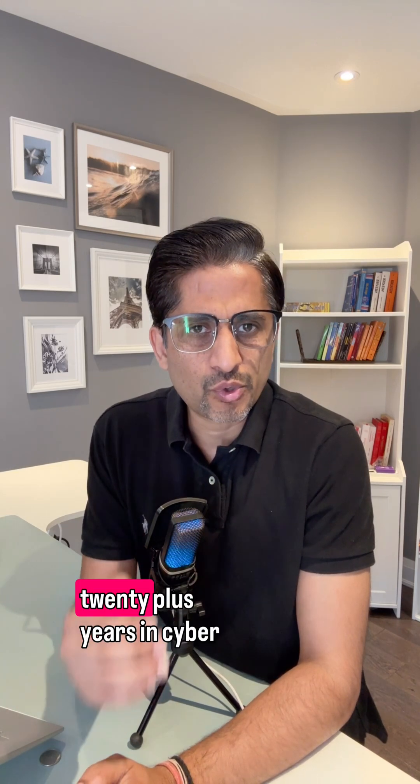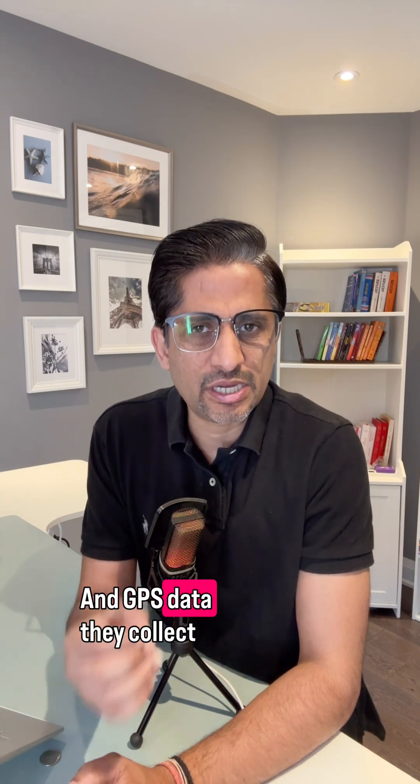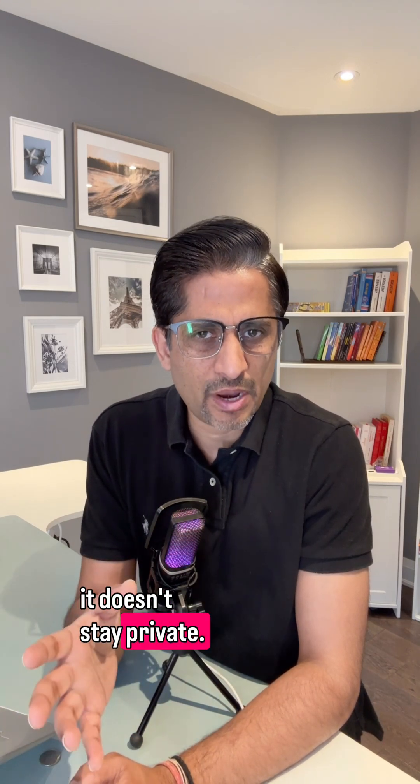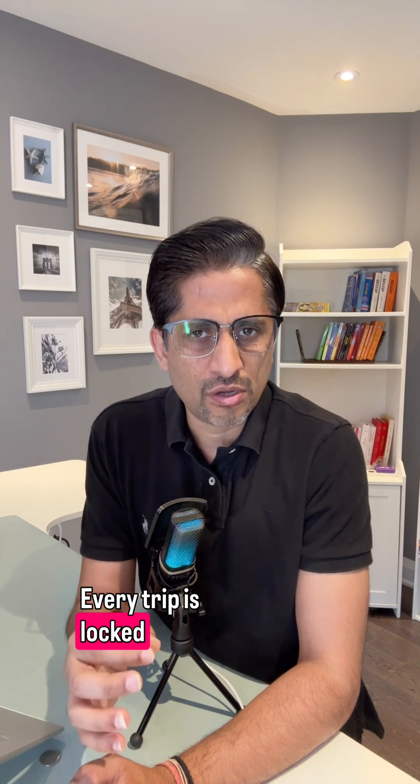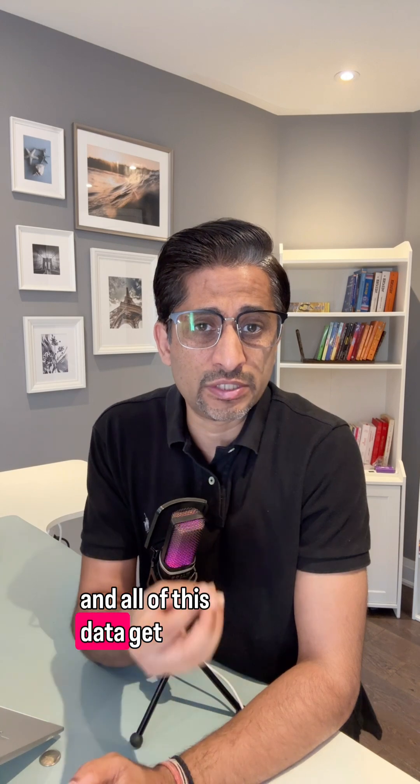I'm Vineet Lav, and after 20-plus years in cyber security, I've seen cars evolve into rolling computers, and the GPS data they collect doesn't stay private. Every trip is logged — where you shop, where you work, where you are at home, and even how fast you drive. All of this data gets uploaded and often sold.